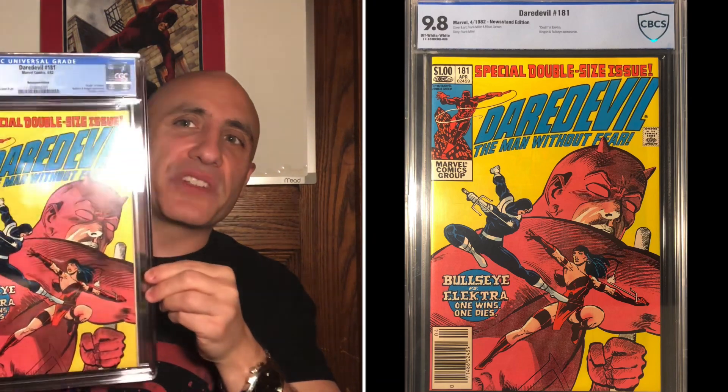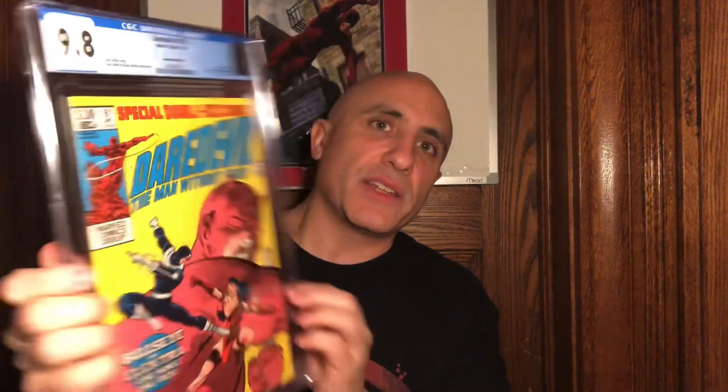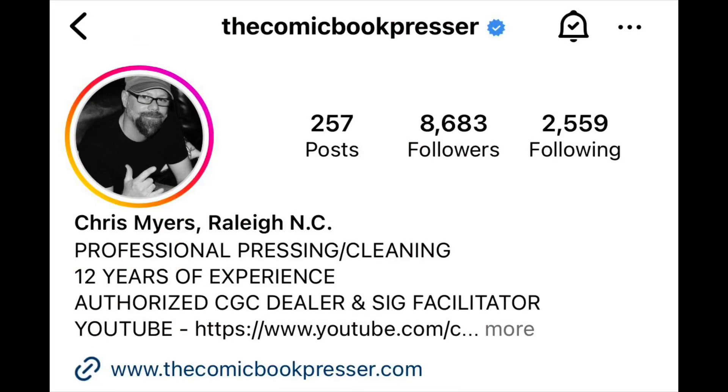I want to give you the background story about this particular copy. I originally purchased this one as a CBCS 9.8 off-white to white page copy. I looked at it closely and thought it had great crossover potential — to be cracked out, pressed, and resubmitted to CGC as a CGC-graded 9.8 copy. And that's exactly what I did. I submitted it to the comic presser, Chris of The Comic Presser — his information is in the description below. He's based out in Raleigh, North Carolina, and he did a really great job with my book. It came back with perfect white page quality.